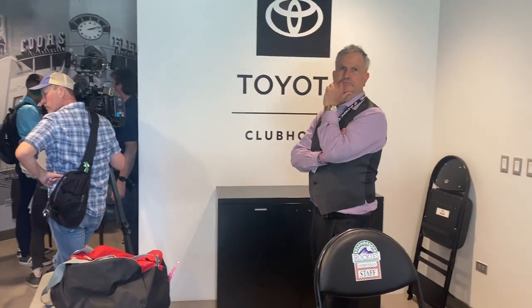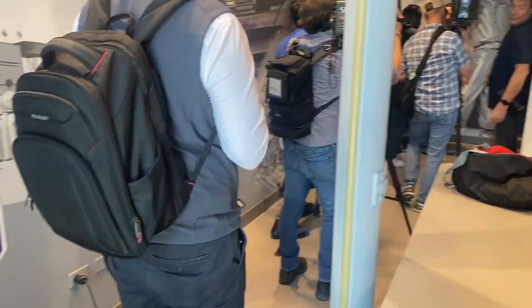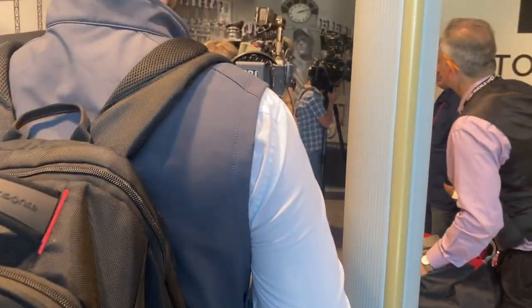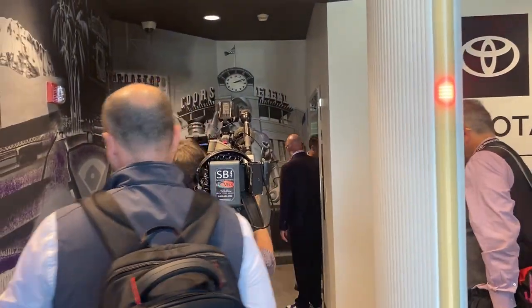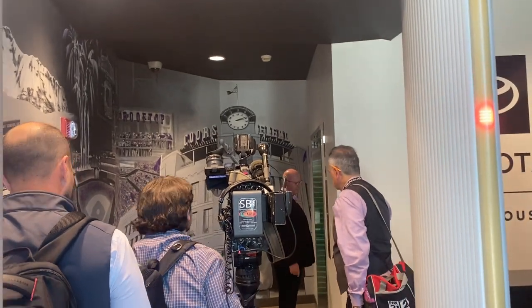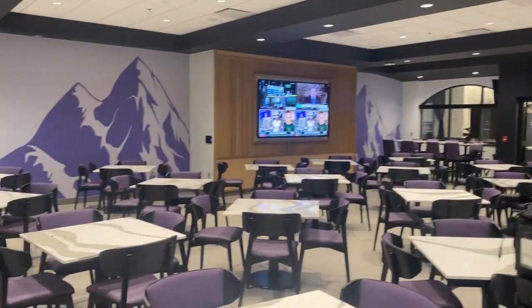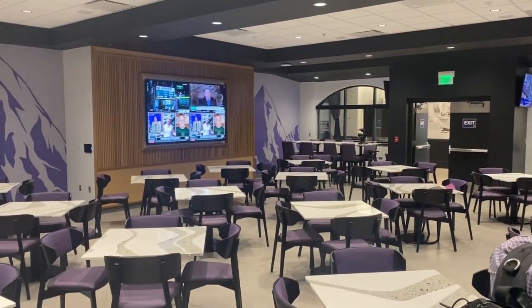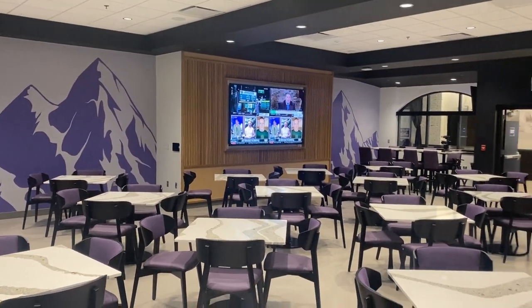Toyota Clubhouse — before you get in here, you go through security: everything gets checked and you have to be clean. Then you can access the Clubhouse. Take the elevator up and look at this — it's a wide, carpeted area where you can watch the baseball game on a big screen. It's beautiful.